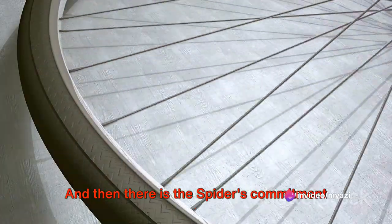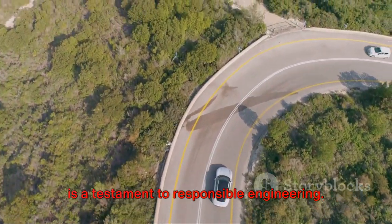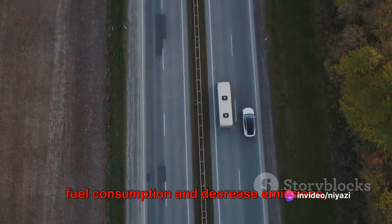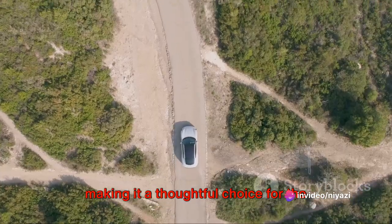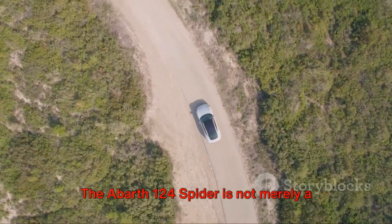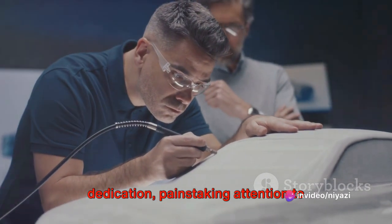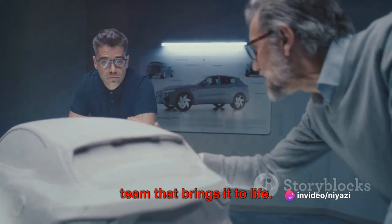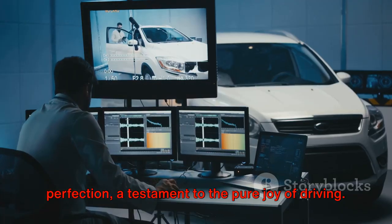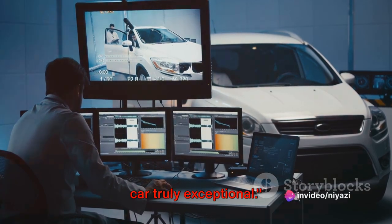And then there is the Spyder's commitment to the environment. Designed to deliver high performance without sacrificing efficiency, the Spyder is a testament to responsible engineering. The team behind it has toiled to optimize fuel consumption and decrease emissions, making it a thoughtful choice for the environmentally conscious. The Abarth 124 Spyder is not merely a car — it's a testament to zealous dedication, painstaking attention to detail, and sheer craftsmanship. More than a vehicle, it's a narrative of the relentless pursuit of precision and perfection, a testament to the pure joy of driving.